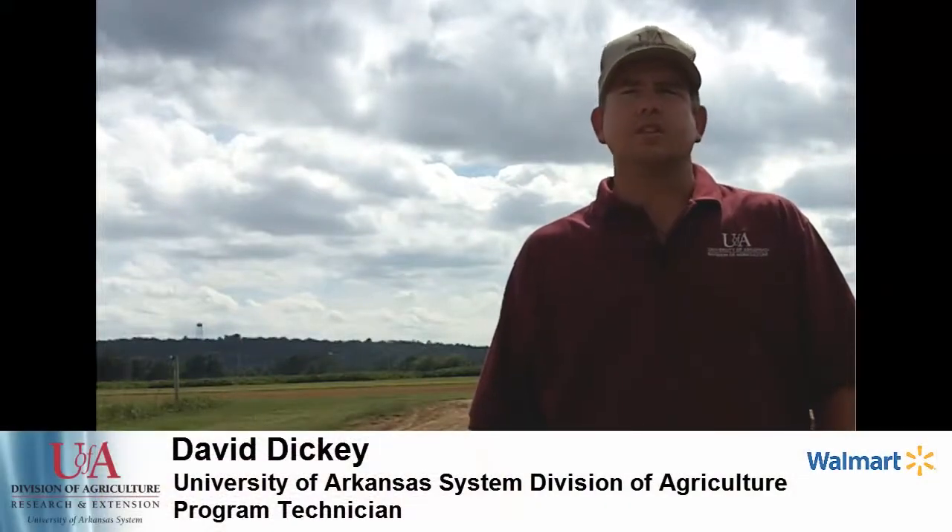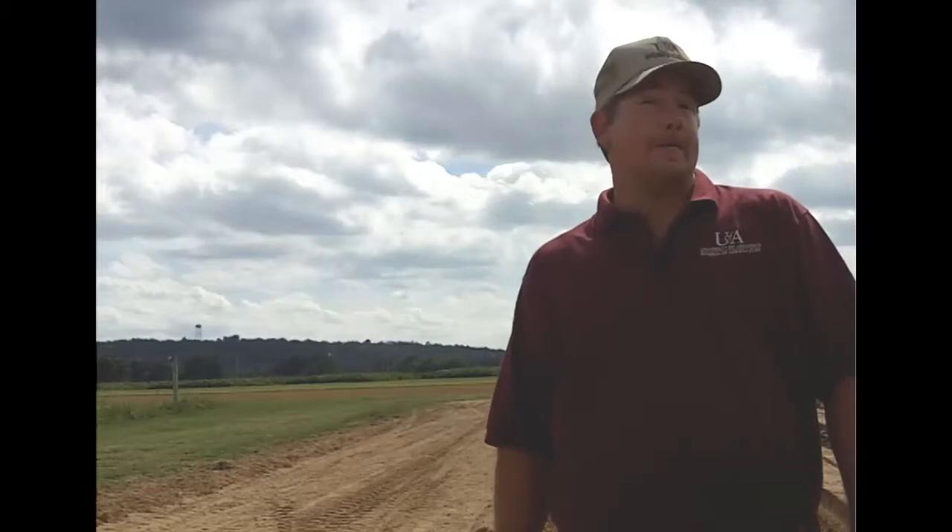We're at the University of Arkansas Division of Agriculture Research Station in Fayetteville, Arkansas. Today we're going to be demonstrating and showing the construction of commercial strawberry beds. Here to lay commercial strawberry beds for us today is David Brown, the owner and operator of Brown's Berry Farm outside of Springfield, Missouri.